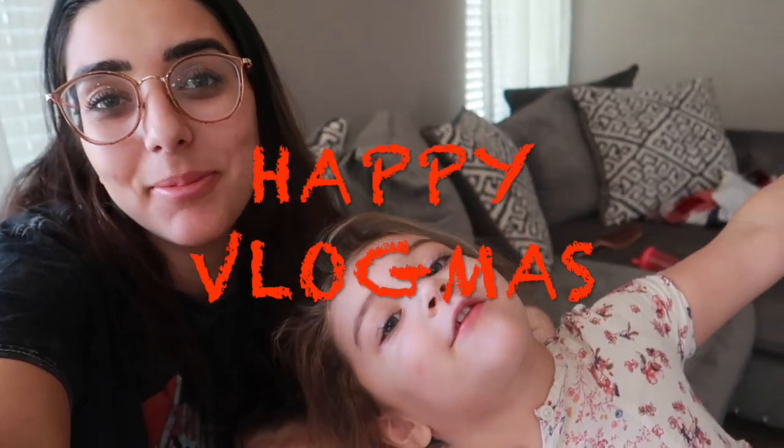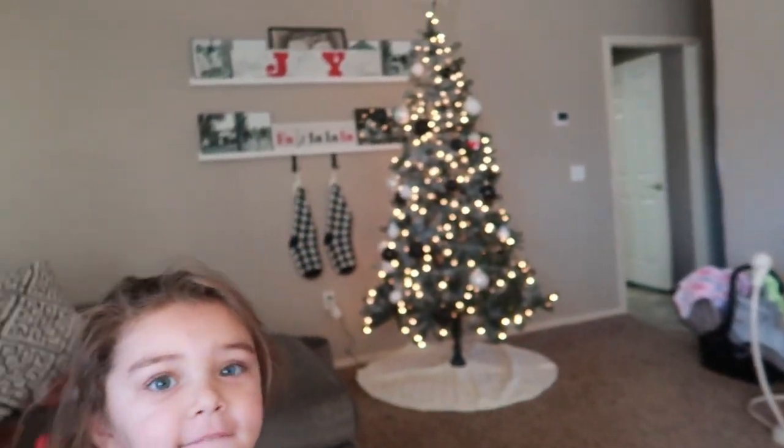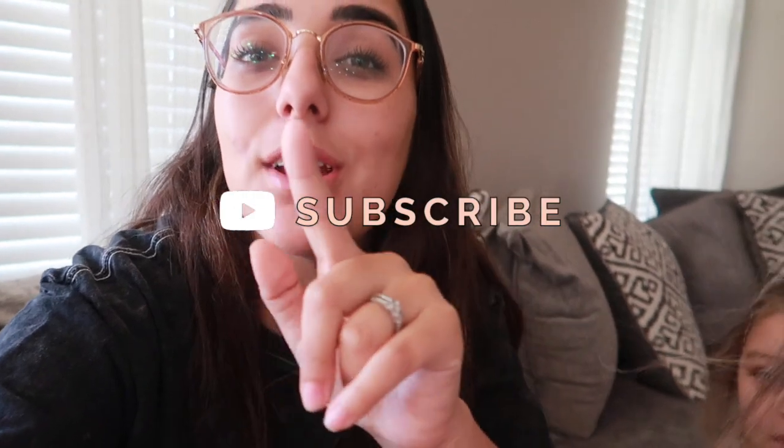Welcome to our channel! Happy Vlogmas 18, guys! Look at our Christmas tree. Welcome back to a new video. If you guys are new here, don't forget to hit that subscribe button, turn on your post notification bell, and give this video a big thumbs up.